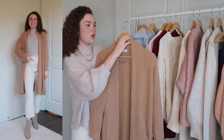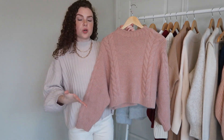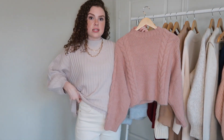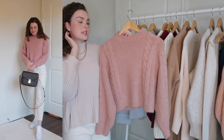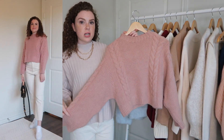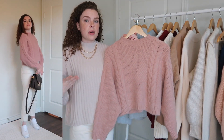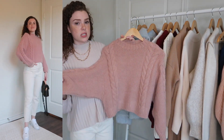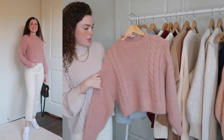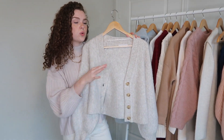This is another super soft sweater from Mango — it's cropped, which I love to wear with high-waisted jeans. I've been wearing it with these jeans a lot, with booties or sneakers. I love sweaters like this because the sleeves are a little baggy but it's slightly cropped — perfect with high-waisted jeans. I'll link this one below.